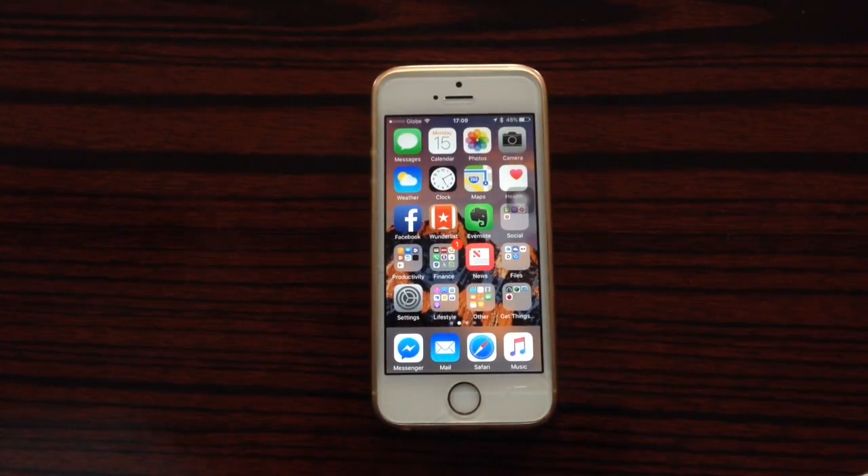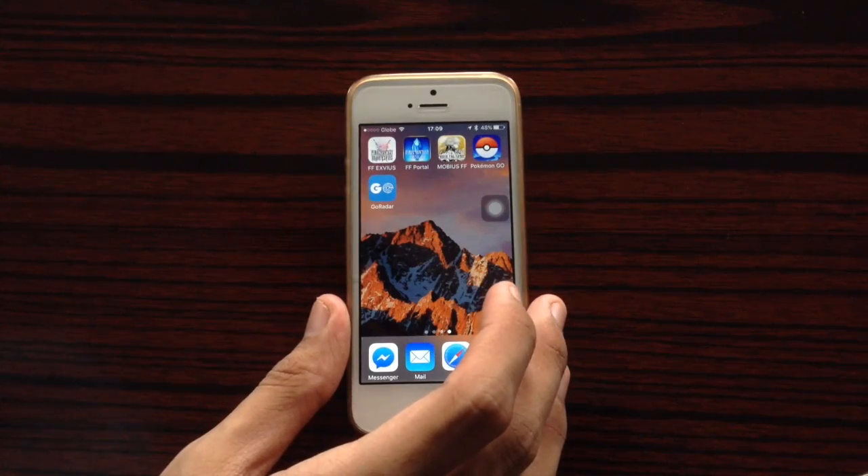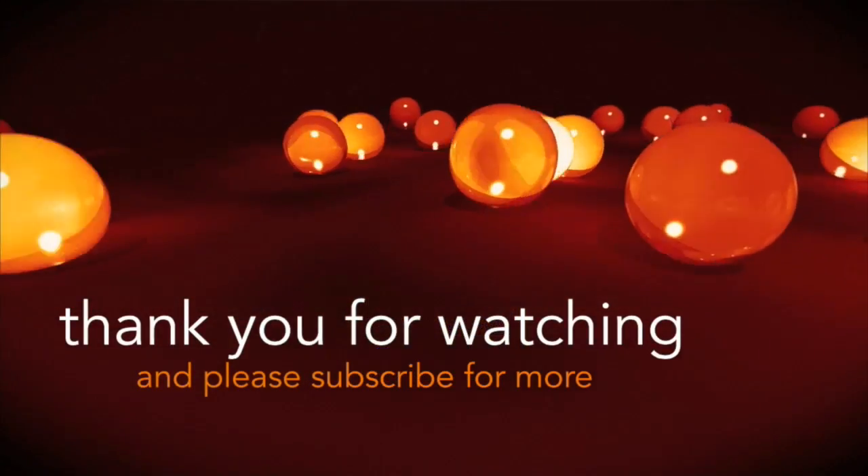So that is a sample of iOS 10 beta 5 running on the iPhone 5s. That is it, guys — as always, thank you for watching and please subscribe for more.